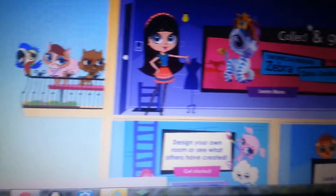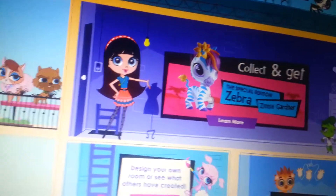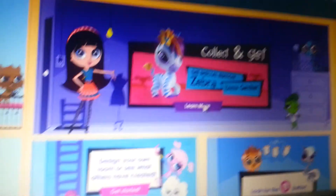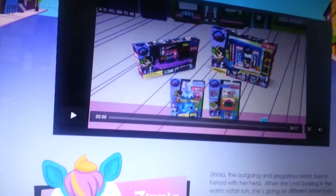Let's see what they have here. Well, look at that — the special edition zebra! The special edition zebra actually looks like the older LPS. So I'm just going to click this and watch this video.